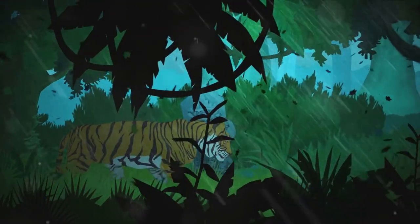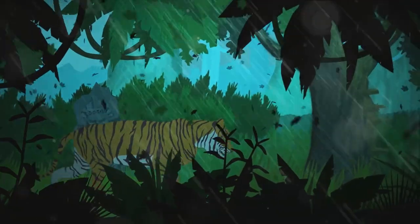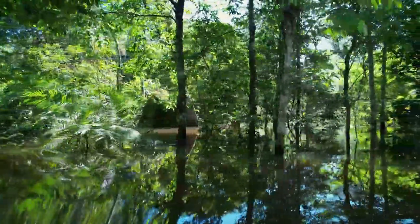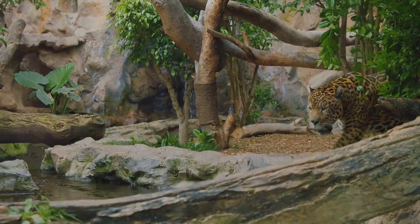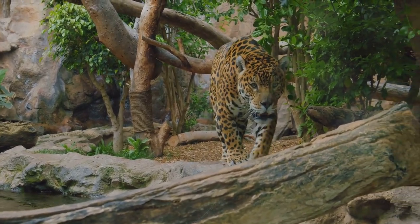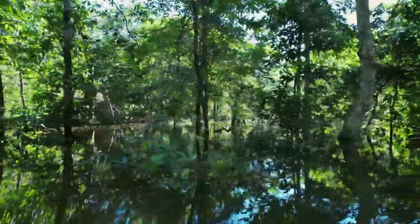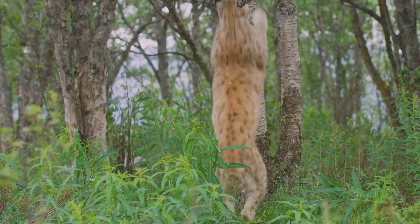Each of these cats has adapted to thrive in the unique conditions of the Amazon, from the dense foliage of the rainforest floor to the lofty heights of the tree canopies. While the jaguars, with their impressive size and strength, are undoubtedly the kings of the Amazon, the smaller cats, like the margays and ocelots, are no less impressive — masters of stealth and agility, navigating the complex terrain with ease. Each cat species plays an integral role in the Amazon's ecosystem, whether as apex predators controlling the population of other animals, or as elusive inhabitants contributing to its overall biodiversity.